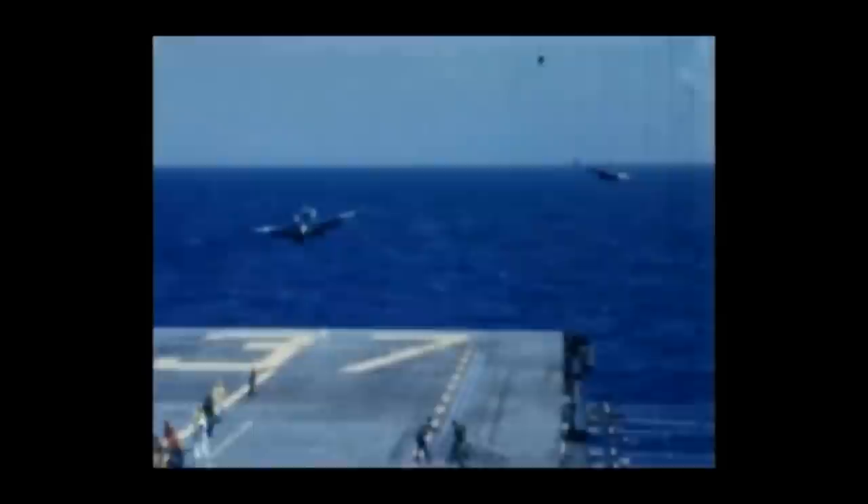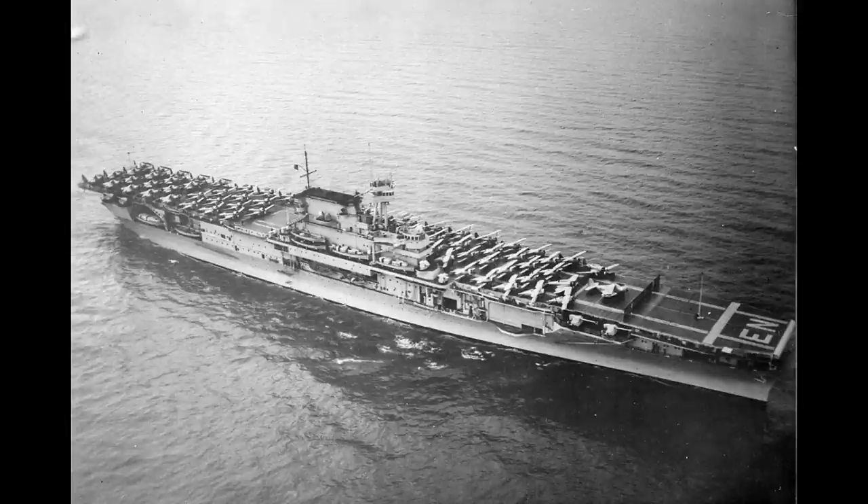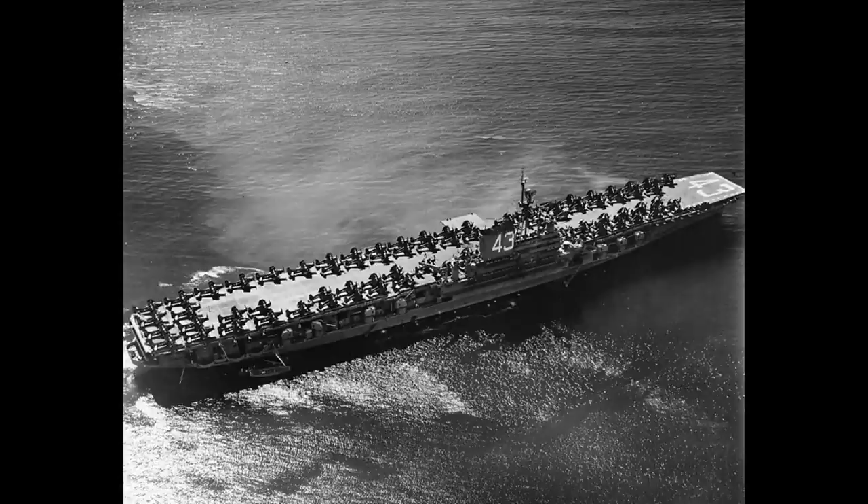With the coming of the jet age, the size and expense of aircraft carriers, and of the aeroplanes that flew off them, exploded. When the USS Enterprise CV-6, commissioned in 1938 and designed to fly biplanes, displaced 25,500 tons and measured 809 feet in length. When she was taken out of service a mere 9 years later, she was replaced by the USS Coral Sea, which dwarfed her at 45,000 tons displacement and 968 feet in length.